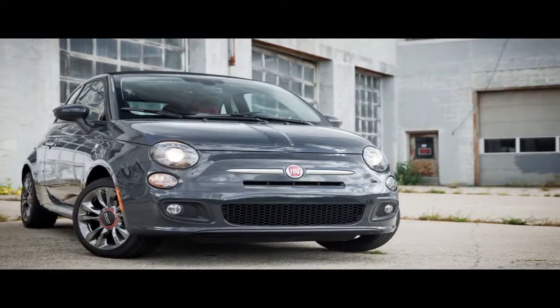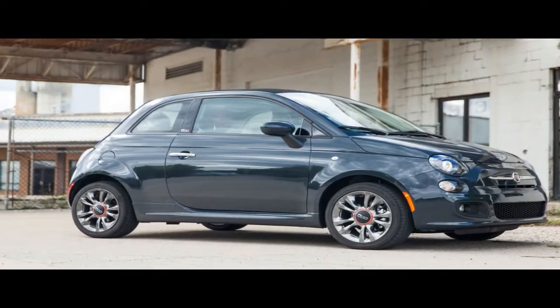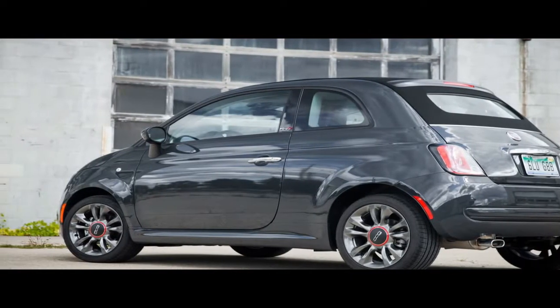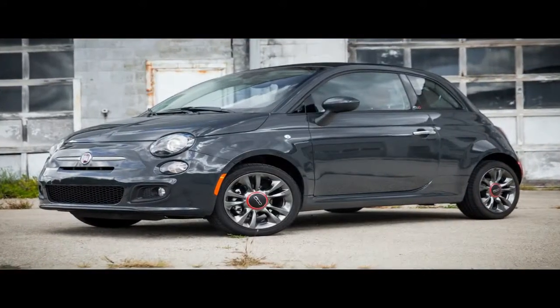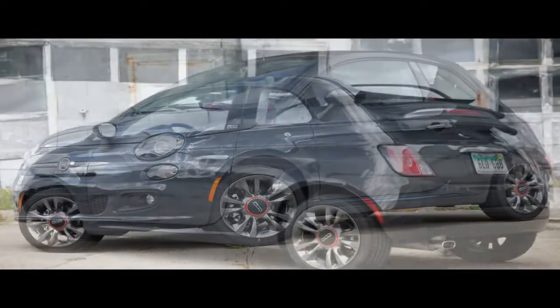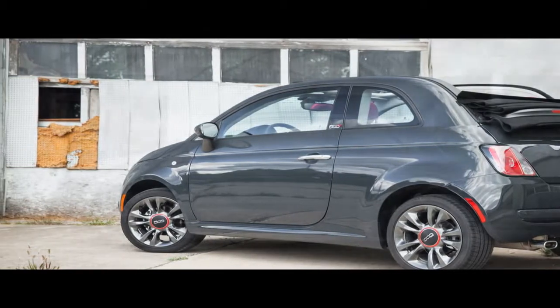Cars like the Volkswagen Beetle and the Mini Cooper have shown that cute can sell in the United States. But it hasn't quite worked as well for Fiat's adorable red-trimmable 500. The little Cinquecento never really took off sales-wise on our shores since its return for the 2012 model year, be it because of low gas prices, its diminutive size, or brand perception.